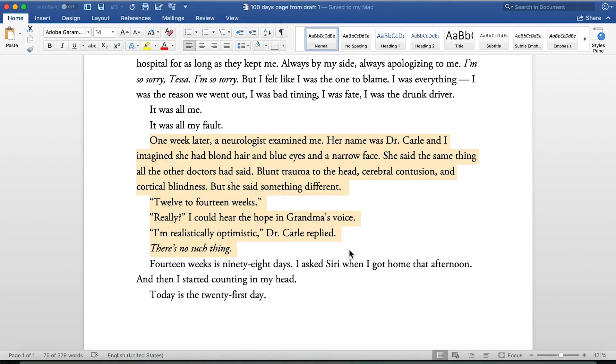First draft neurologist scene: 'One week later, a neurologist examined me. Her name was Dr. Carl, and I imagined she had blonde hair and blue eyes and a narrow face. She said the same thing that all the other doctors had said — blunt trauma to the head, cerebral contusion, and cortical blindness. But she said something different: 12 to 14 weeks. Really? I could hear the hope in grandma's voice. I'm realistically optimistic, said Dr. Carl. There's no such thing.'